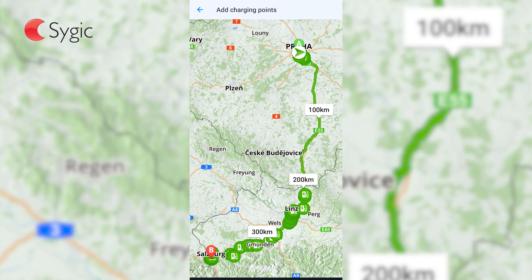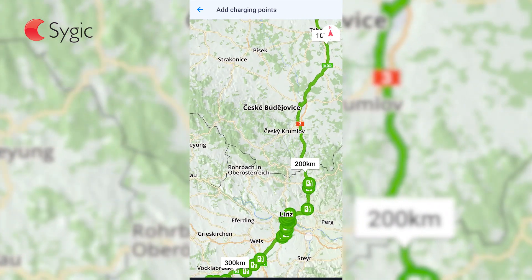When planning a trip, CYGIC will automatically suggest you charging spots with compatible plugs along the route.